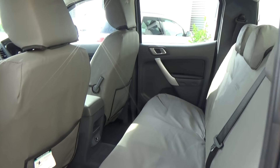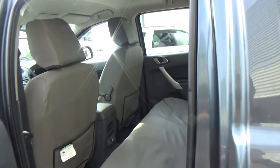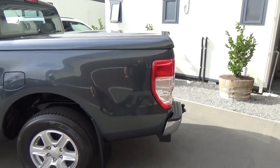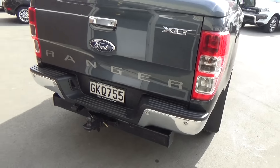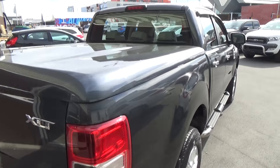Automatic transmission of course, and the power comes from that 3.2 litre common rail turbo diesel engine — plenty of power. To the rear we've got the reversing sensors and factory tow bar as well, a genuine tow bar. There's also that locking hard lid of course.